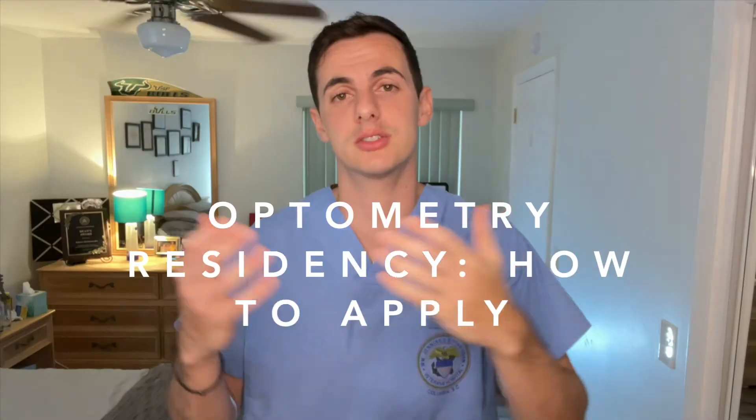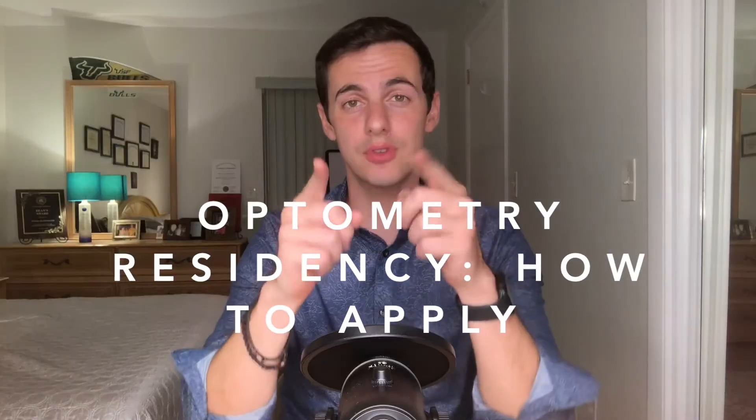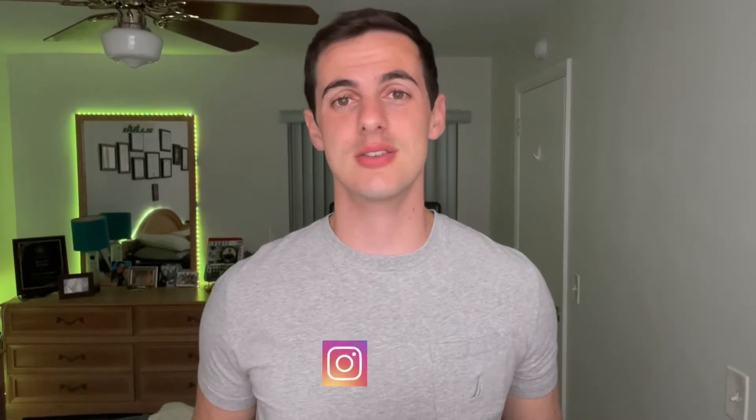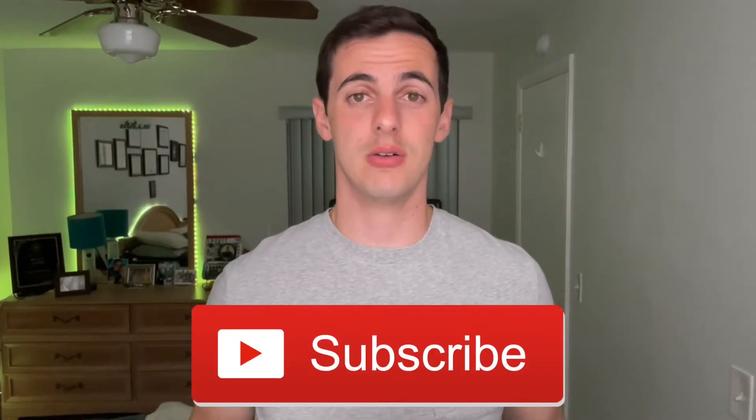So let's dive in. Hey guys, it's Dr. Andreas here. If you're new to this channel, my goal is to help optometry students, residents, and new doctors with optometry-related topics. If you like the video, please consider hitting that like button below and subscribe to the channel. And now, on to the video.